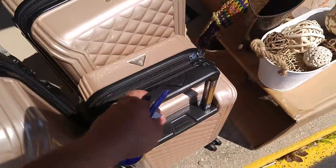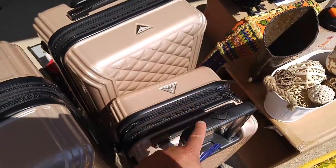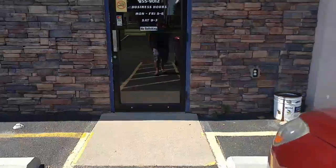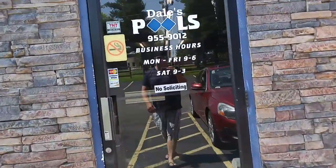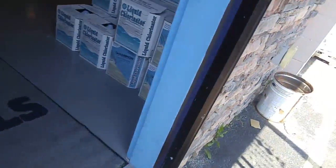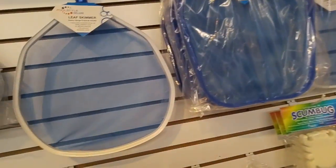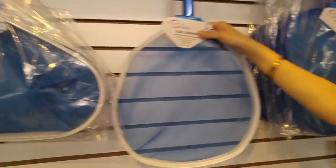Some luggage — carry-on. I need a new carry-on actually. We had to make a side stop at the pool store. Yes! We need a new net this year. For skimmers, or whatever they're called. We got a pole, so let's grab one.